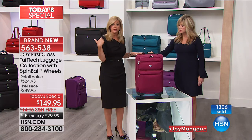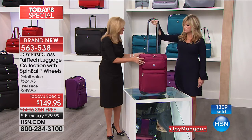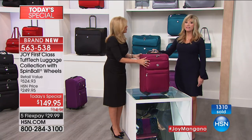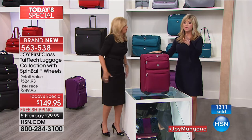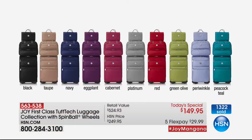The satchel and tote also have RFID protection in the inside pockets. Over 1,300 ordered — the peacock teal is sold out. So available colors are: black, taupe, navy, eggplant, Cabernet, platinum, red, olive green, and periwinkle. The peacock teal is completely sold out. For the larger size, the 28-inch dresser — 50 left in teal in the XL dresser. If you check luggage, this is the one you want.